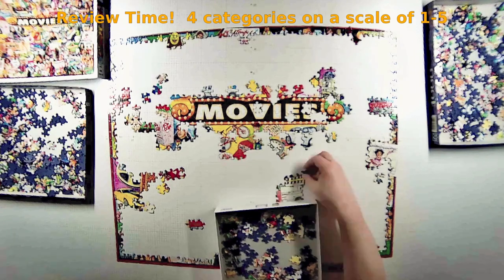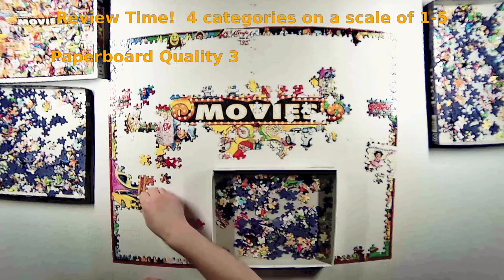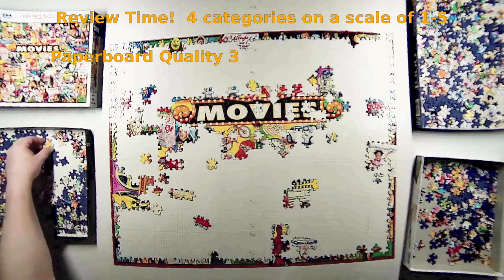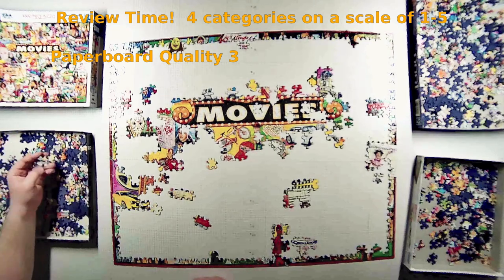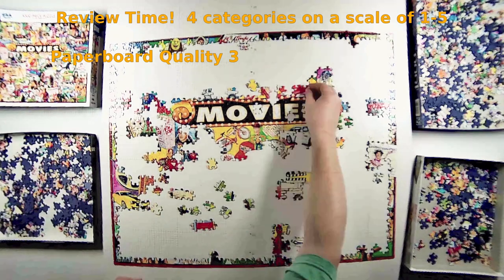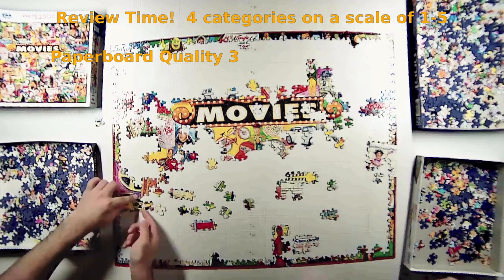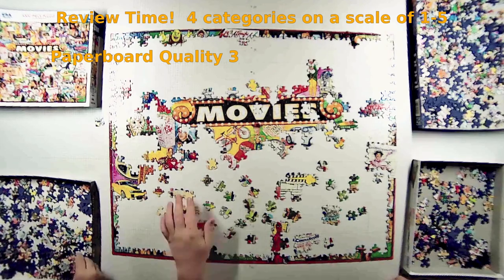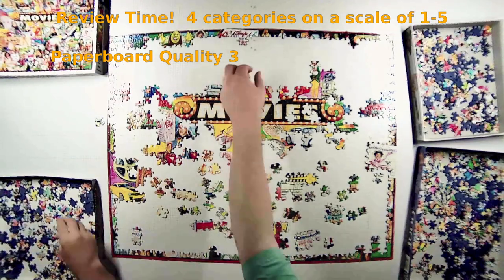Review time — four categories on a scale of one to five. The first category is puzzle material quality. White Mountain Puzzles uses a recycled paperboard they call 'blue chip paperboard' — you can see all the blue on the backs of the pieces. Experience tells me recycled puzzles often have a poor bond between the image and paperboard, and pieces that don't fit well. That was completely not true here. They're clearly using a higher-grade recycled paper, and if they didn't say recycled on the box I'd never know. I'm giving this a three — right where it should be.